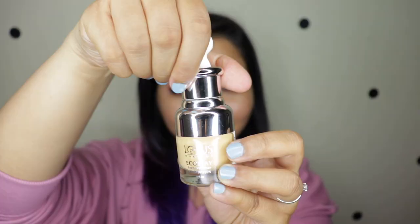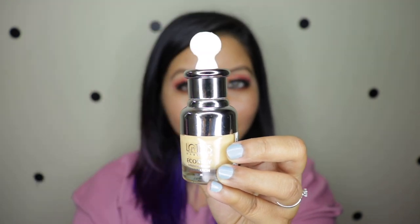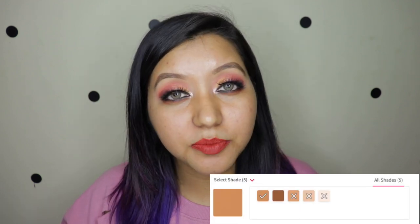The packaging looks so freaking cute, and so is the dropper. Now the last thing I want to talk about is the shade range, because it sucks big time. I've already done a review of another Lotus foundation where I voiced how disappointed I was, and the same goes for this one — they only have five shades. Even the darker shades aren't dark enough, and five shades in 2019 is a big disappointment. That is the first con right there.